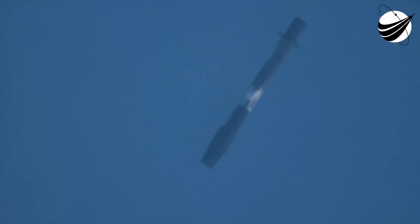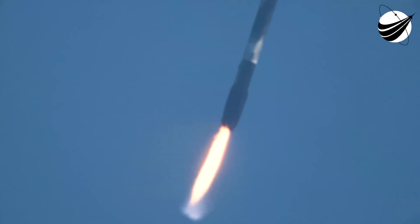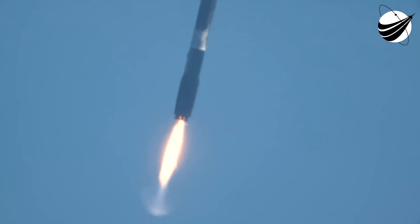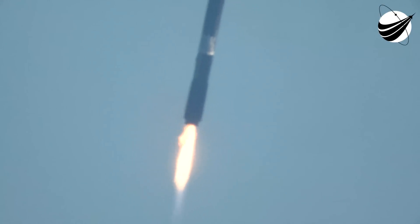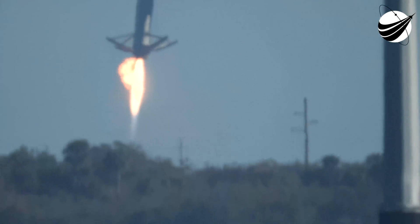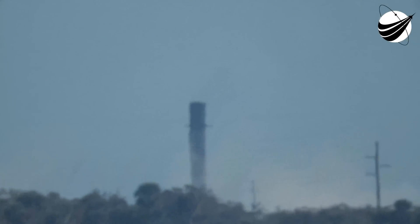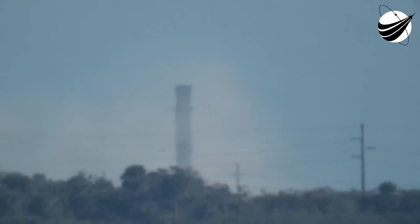Stage 1 transonic. On the right-hand side of your screen, we've got a ground view of Stage 1. You can see the center engine — Stage 1 landing burn. We'll expect to see the four landing legs deploy for a soft touchdown at Landing Zone 1. During this, we'll also hear a call-out of second engine cutoff on the second stage. Stage 1 landing legs deployed. Stage 1 landing confirmed. Landing is complete. We also heard a call-out for SECO — second engine cutoff number one — and a nominal parking orbit.